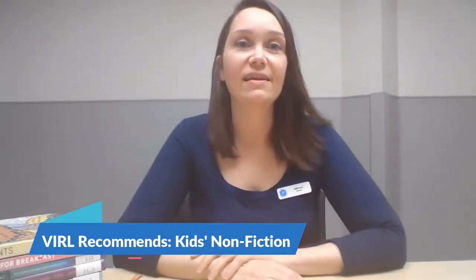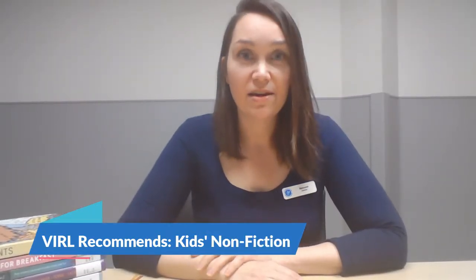Hi everyone, my name is Stainan and I'm a librarian at the Nanaimo Harbourfront Library in downtown Nanaimo, and we are one of the branches of the Vancouver Island Regional Library System.